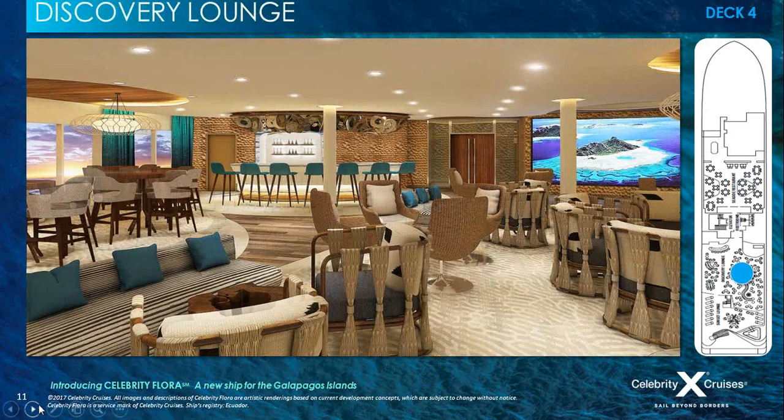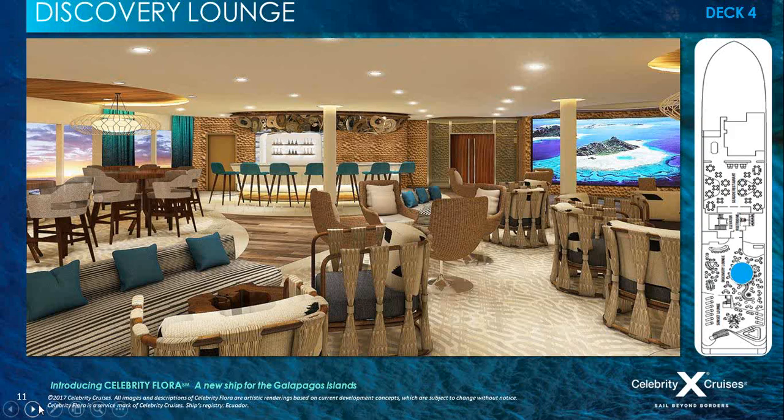Moving on to the Discovery Lounge on Deck 4, behind the main lounge. This is for presentations, briefings, and entertainment, with a full bar and an entertainment stage. Guests enjoy presentations by naturalists, learning about activities and excursions, with crew members guiding guests in personalising their experience. There's comfortable seating — sofas and lounge chairs — and the walls are almost all glass, so stunning views are available.